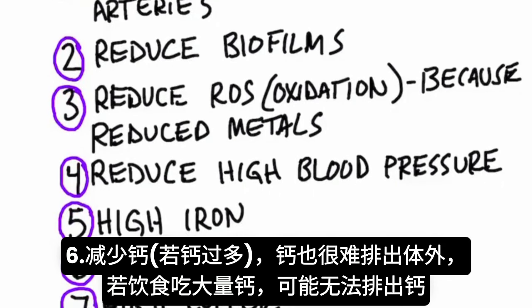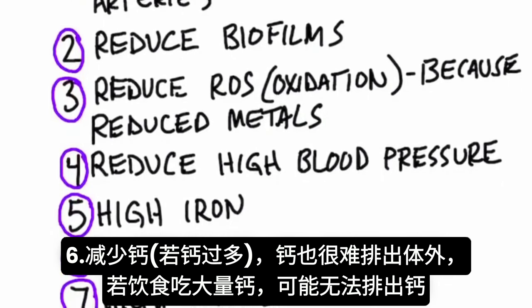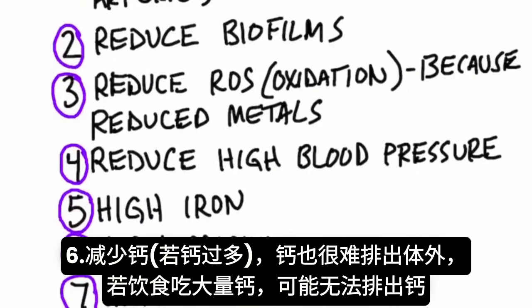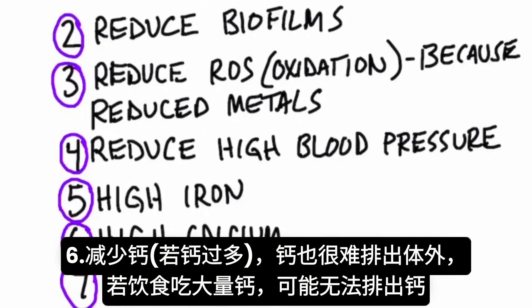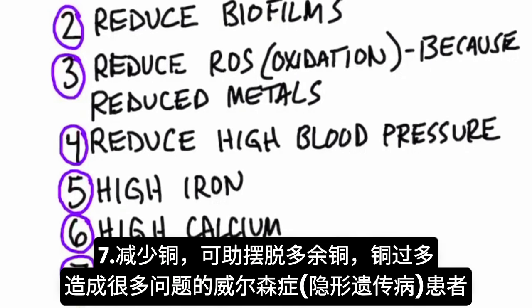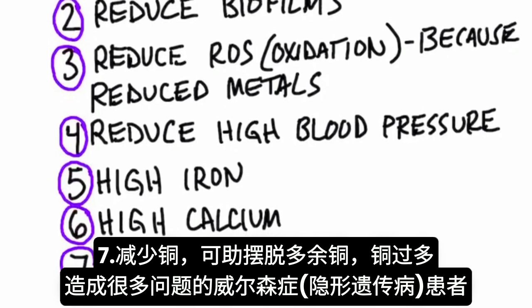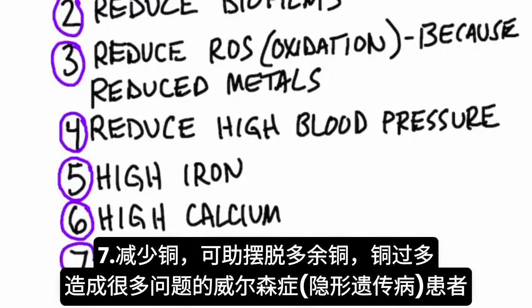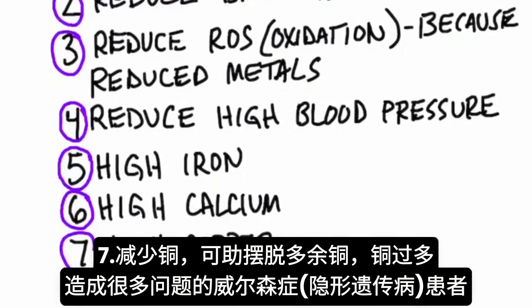Number six, high calcium. If you have too much calcium, EDTA would be a good thing to help reduce that amount. Calcium is another mineral that is difficult to remove from the body, so if you're taking a lot of calcium in your diet, you might not be able to get rid of it. Number seven, high copper — as in Wilson's disease, where you can't get rid of excess copper and it's creating a lot of problems. EDTA can help counter excess copper.